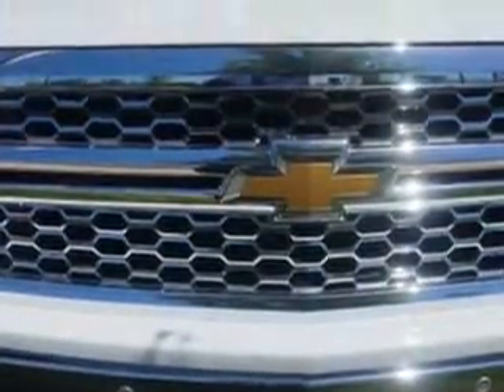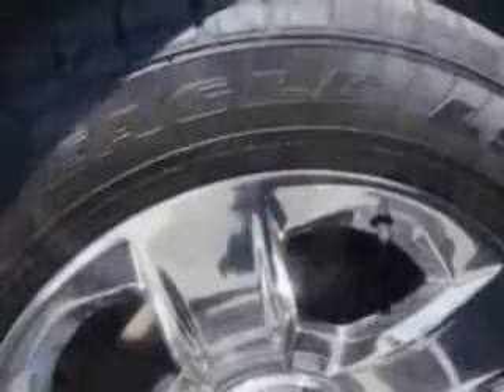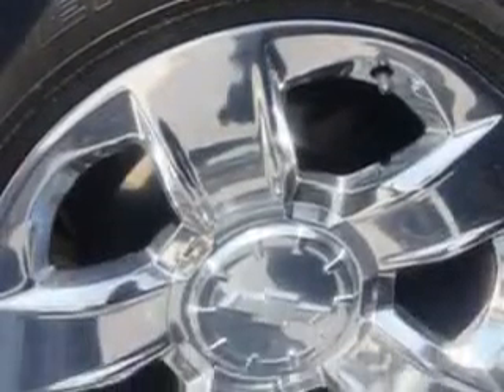Imagine driving this Emmett White 2014 Chevrolet Silverado 1500 Crew Cab 4x4, equipped with an 8-cylinder engine and an automatic transmission. Enjoy this utility truck with features like: